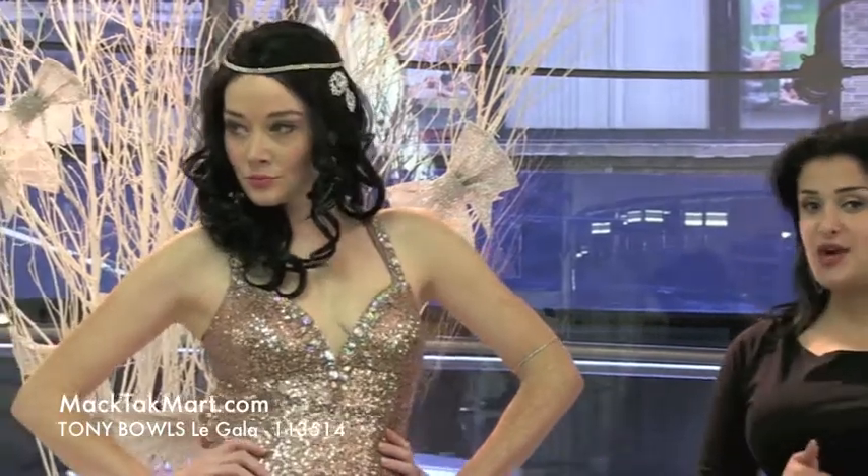Hello everyone, this is Paris from MagTag TV. I'm here to present to you this beautiful dress by our beautiful model. This is the Tony Balls collection, the new collection.